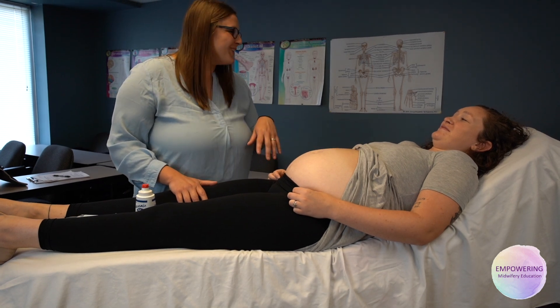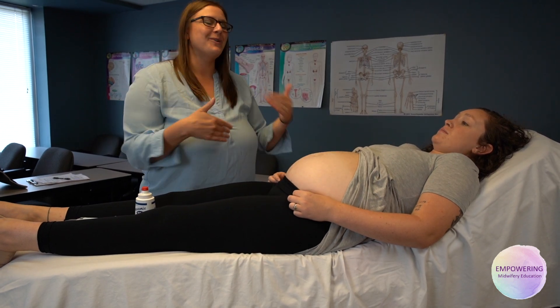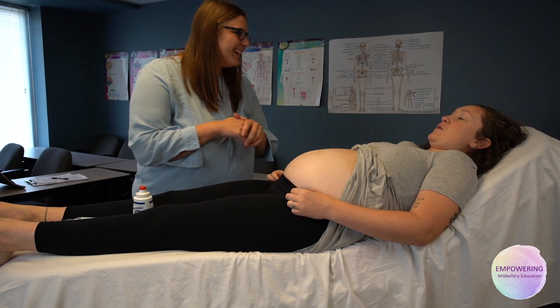I ask Allison for permission to feel her belly and check her out. I think so many times we forget the basics as a midwife — we just put our hands on, we do our thing, we go on autopilot — and we have to be respectful of the moms and the families we're taking care of. So Allison, is it alright if I touch your belly? Of course. Thank you.